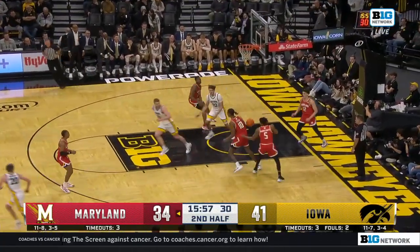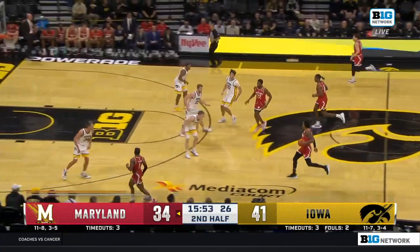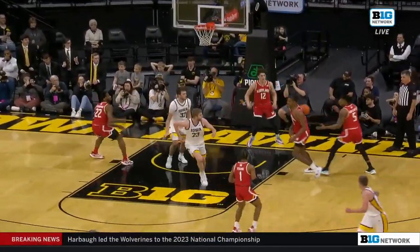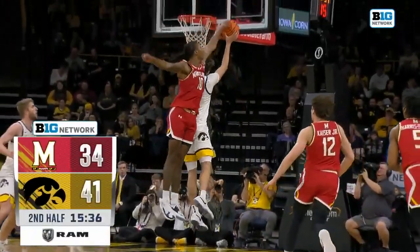Inside Freeman — what a challenge by Julian Reese. Great job by Julian Reese coming from the weak side on the block. Look at Julian Reese cover the ground and get the block without the foul. Great timing by the big fella.